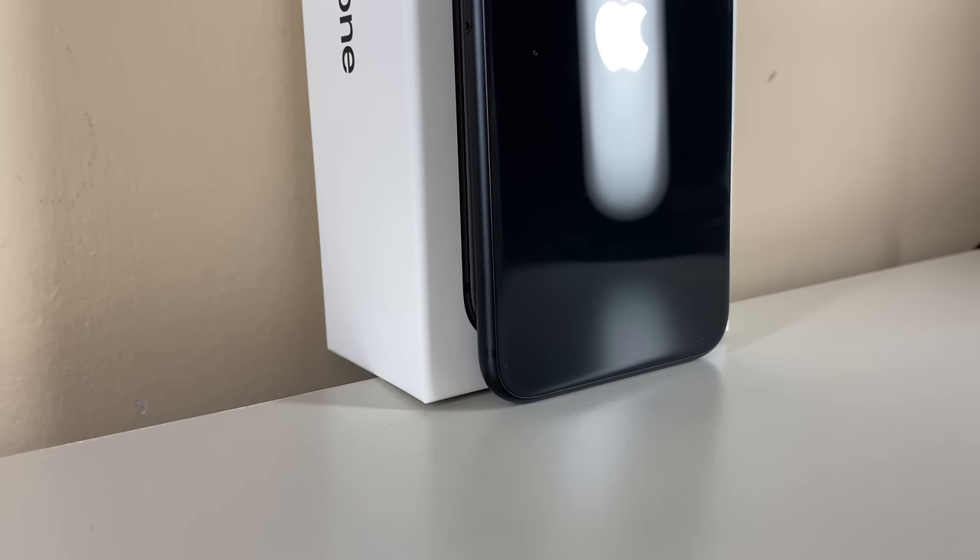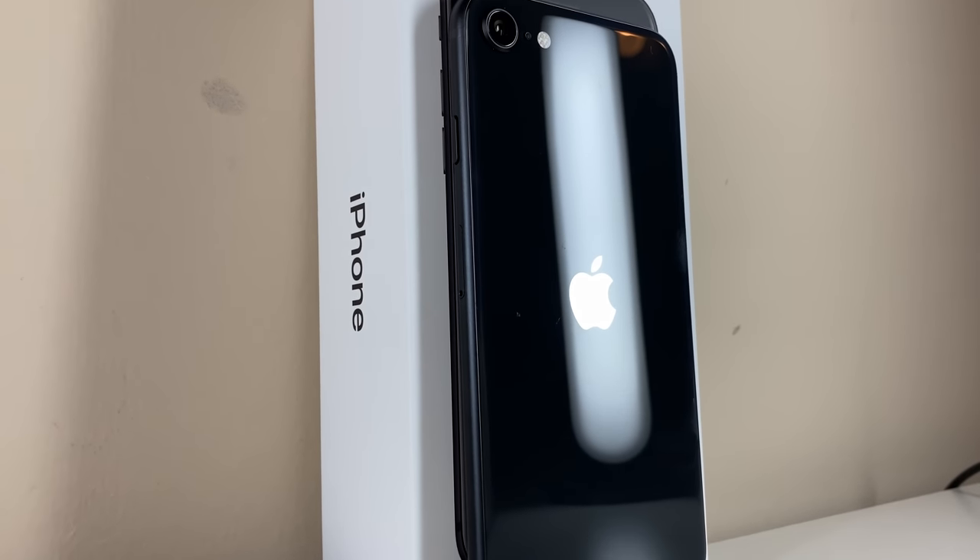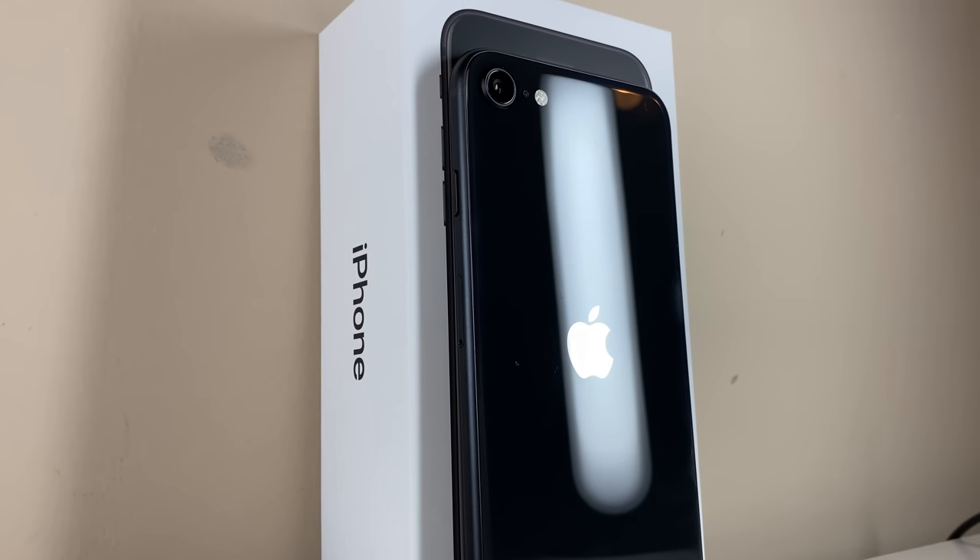Before we begin, go ahead and smash the like button for all the endless hours that I pour into these tests for you guys, and with that being said, let's get things started by rolling that intro.